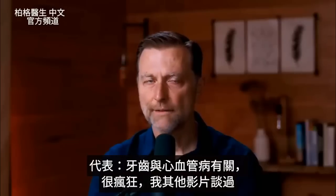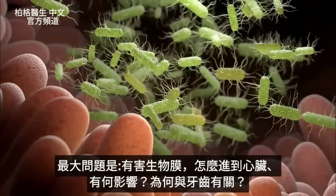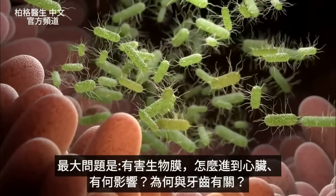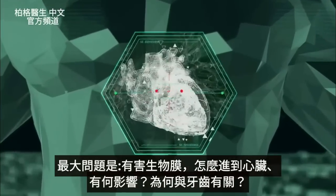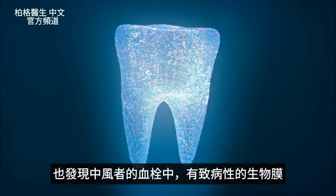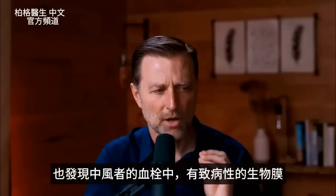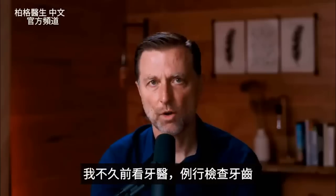This is pretty wild. The big question is: what are these pathogenic biofilm microorganisms doing in your heart? How do they get there, and what's the relationship to your teeth? They also found these microbes in the clots of certain stroke victims too.